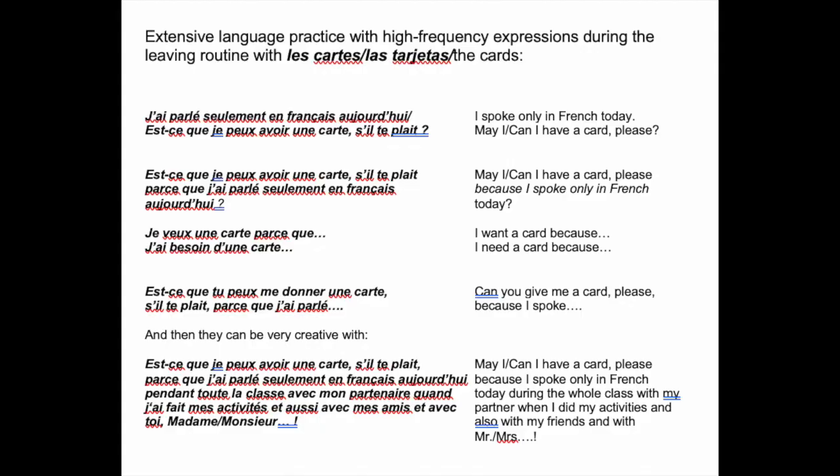There is also a linguistic purpose to this leaving routine that scaffolds to higher levels of expression. At first, students may simply say, for example in a French class, 'J'ai parlé seulement en français aujourd'hui.' Then they might add, 'Alors, est-ce que je peux avoir une carte, s'il te plaît?' Or they could say, 'Est-ce que je peux avoir une carte, s'il te plaît, parce que j'ai parlé seulement en français aujourd'hui?'